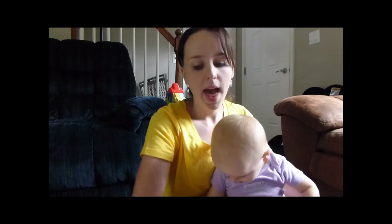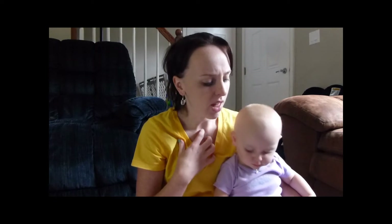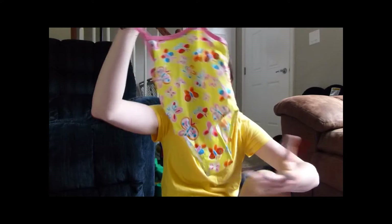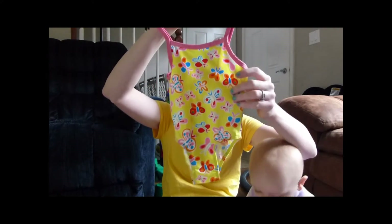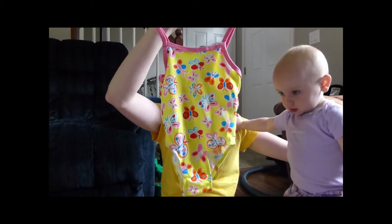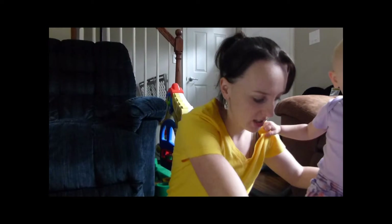They have kids' swimsuits in there for little babies. Cassidy has two of them already — one with flowers and one that's all anchors that my mom got her. So I got another one, not because she needed a bathing suit at all — she has three — but just because they were so cute. And for a dollar, a bathing suit! This one is butterflies, yellow. So she has a ton of bathing suits but now she's got one more.